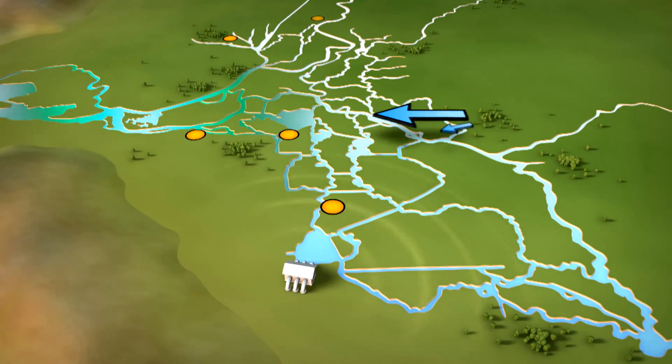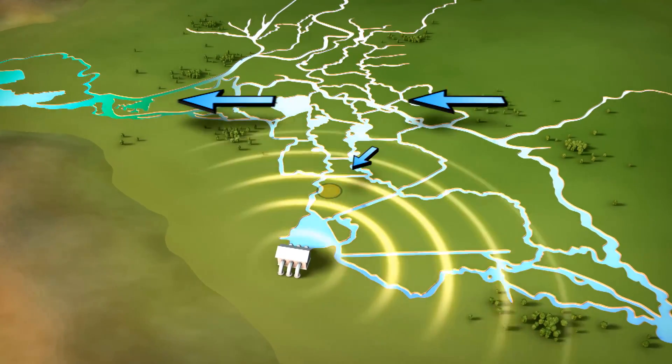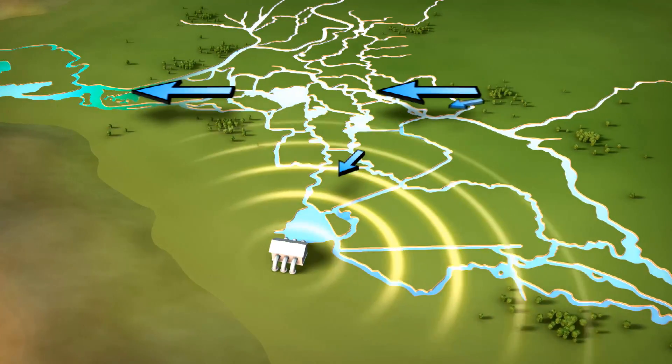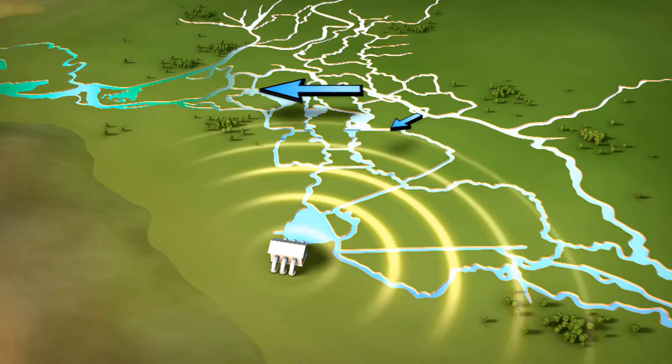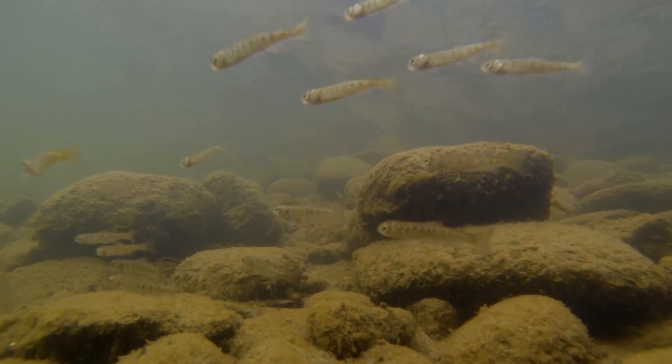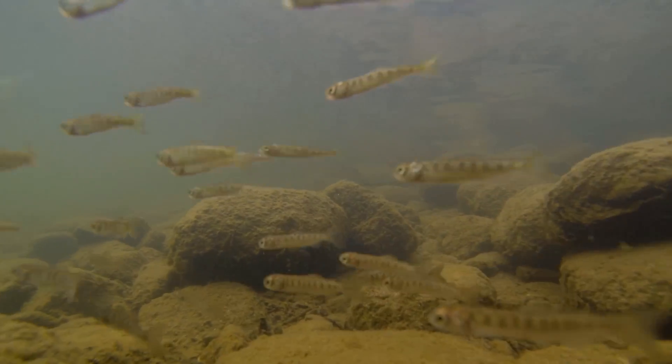State and federal water projects have altered the natural westward flow of Delta waters. Salmon and other fish can get lost in this reverse flow and become trapped by water pumping operations located in the South Delta.